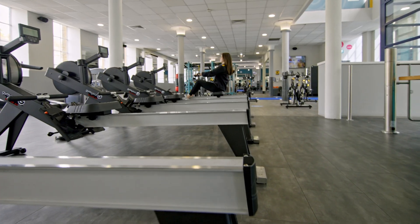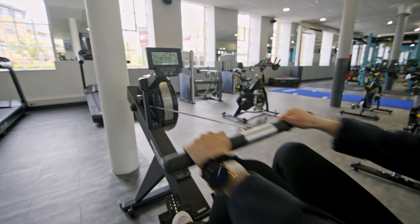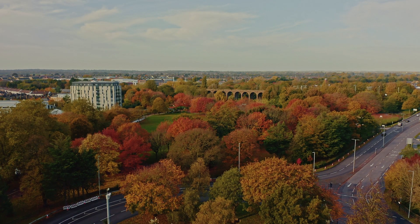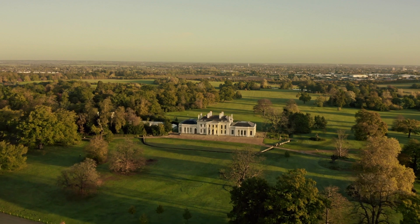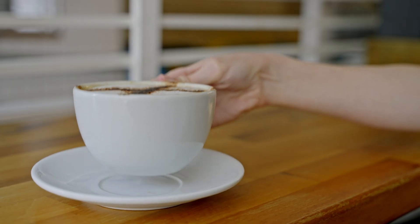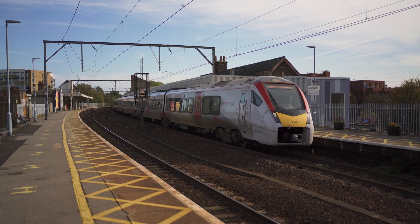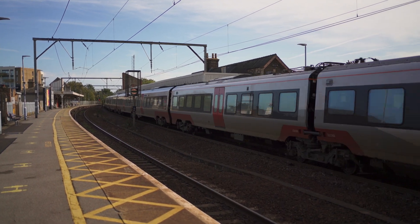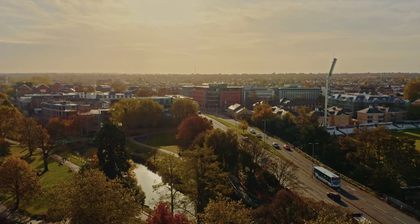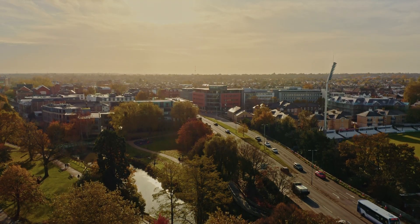As an Ashby House resident you'll also receive exclusive benefits whilst being able to see what Chelmsford city has to offer on your doorstep, from culture to green spaces and fantastic shopping, dining and leisure. For those who love to explore further afield, you're just minutes from the train station and major road links including the A12 and M25.